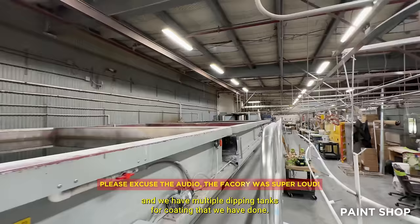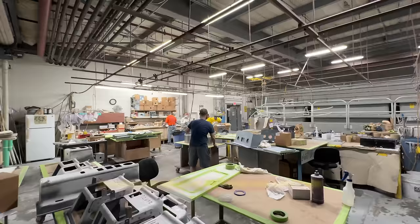This is the paint shop — the paint booth. We have multiple dipping tanks for coating, and powder coating is done here as well.